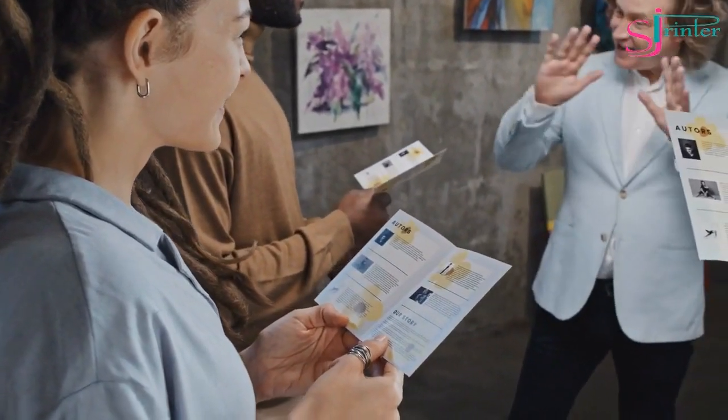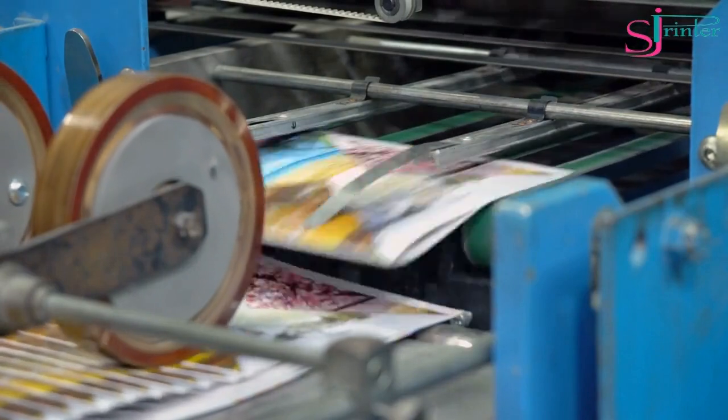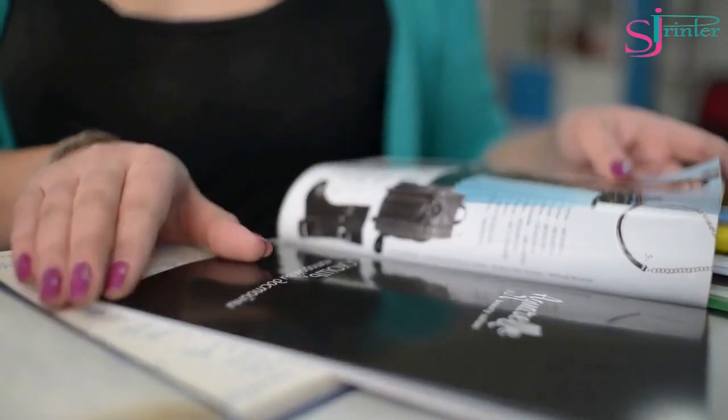Gloss Paper. Gloss paper is a type of coated paper that has a shiny, reflective surface. It's ideal for printing brochures, flyers, and other marketing materials. The gloss finish gives the printed material a professional and polished look.